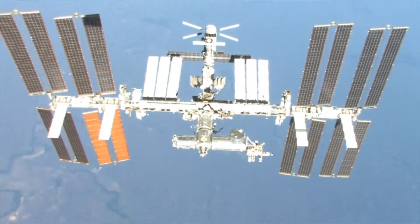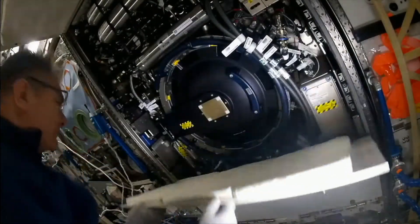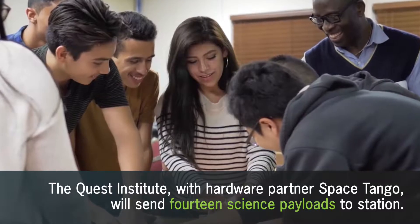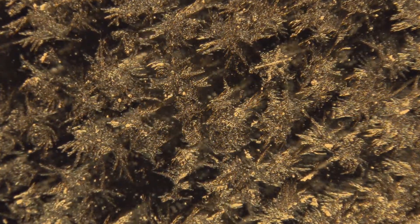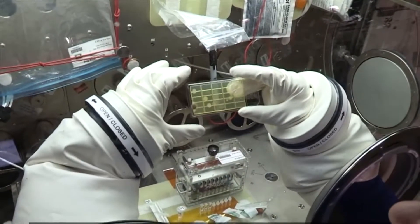Multiple education payloads will launch as part of this mission, further demonstrating the demand to engage and excite the next generation of scientists and engineers through microgravity research. The Quest Institute, in association with hardware partner Space Tango, will send 14 separate life and physical science payloads to station. These student investigations will range from evaluating copper crystal growth in microgravity, to looking at the prevention of E. coli and even observing slime mold in the absence of gravity.